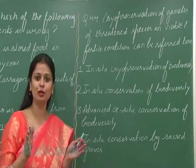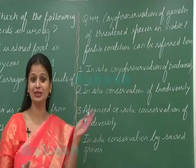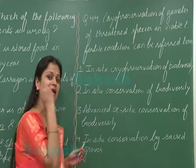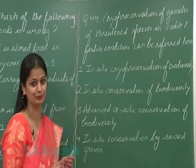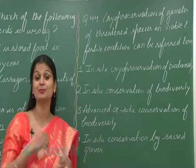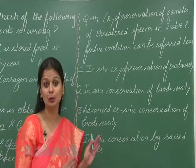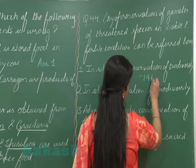Now coming to question number 44: cryopreservation of gametes of threatened species can be referred to as — first of all, there are two types of conservation strategies: one is in-situ conservation, that is conservation in the natural habitat, and another is ex-situ conservation, that is conservation outside the natural habitat. So what